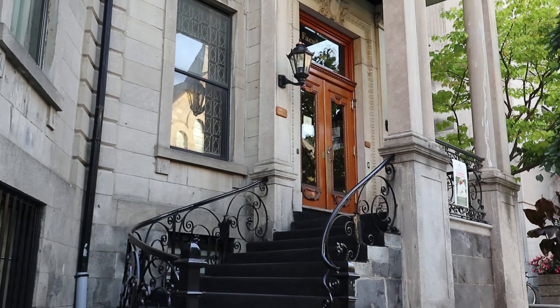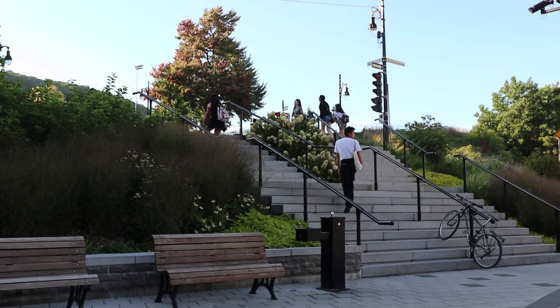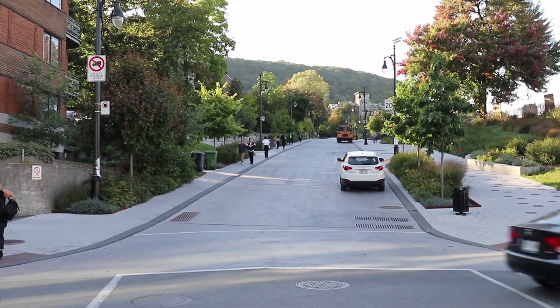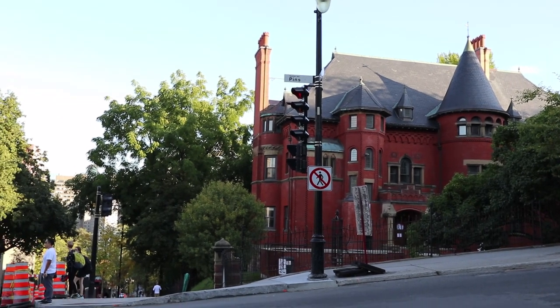When you walk around McGill's grounds, you will notice that many faculties are housed inside old buildings or mansions that have been converted to offices. That is something I find absolutely charming and that I adore about the university.